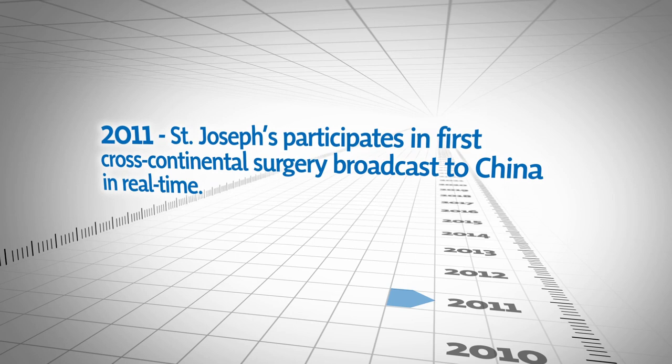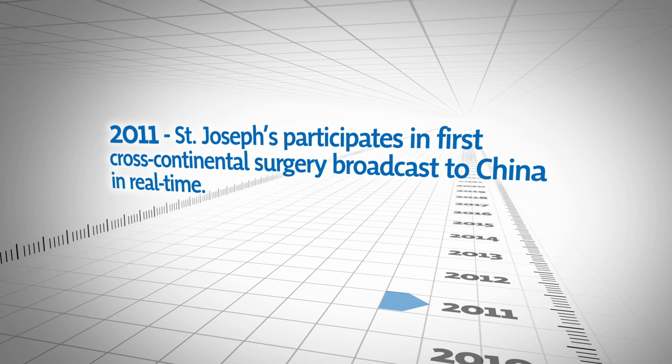In 2011, St. Joseph's participates in the first cross-continental surgery broadcast to China in real-time. In 2012, St. Joseph's takes delivery of Canada's first PET MRI.